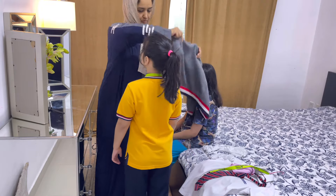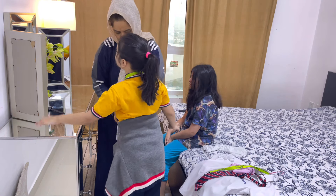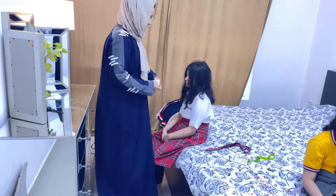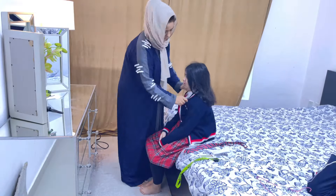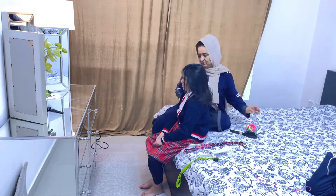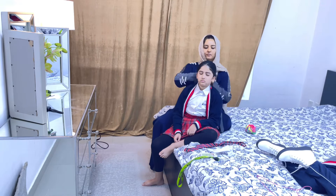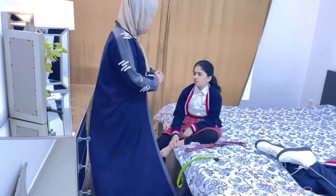Regarding entry criteria, some schools have an entry test, some have a CAT4 which is a computer-based test, and some have an assessment. CAT4 is required by many British schools in the UAE. If you are coming from another country, you need to have all your documents attested from the Ministry of Foreign Affairs.